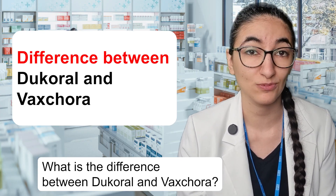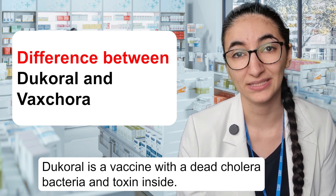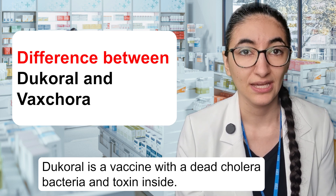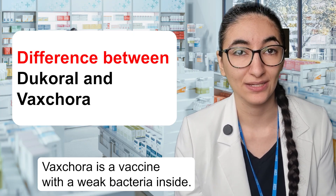What is the difference between Dukoral and Vaxchora? Dukoral is a vaccine with a dead cholera bacteria and toxin inside. Vaxchora is a vaccine with a weak bacteria inside, but it's live.